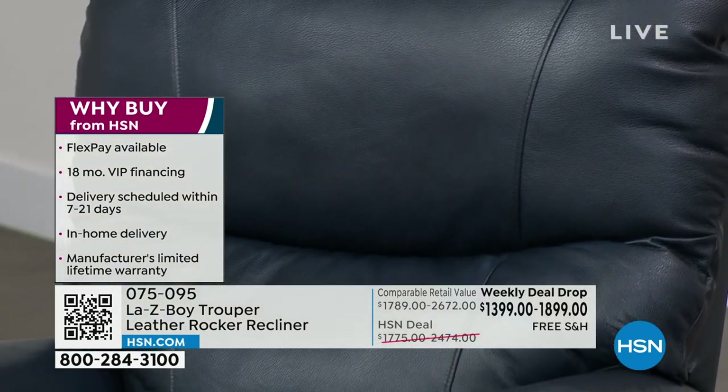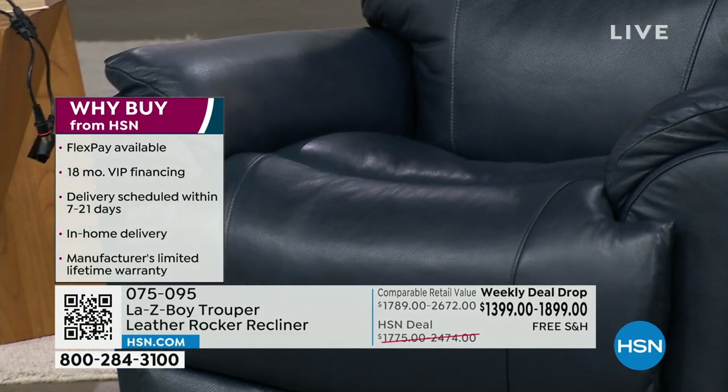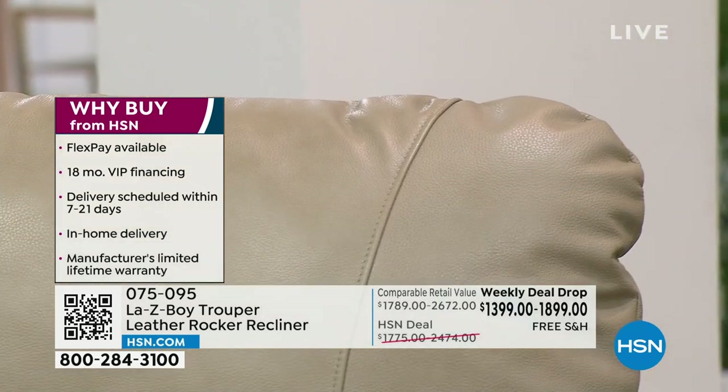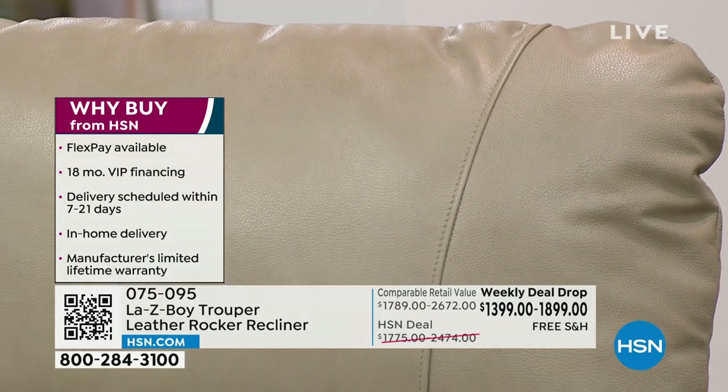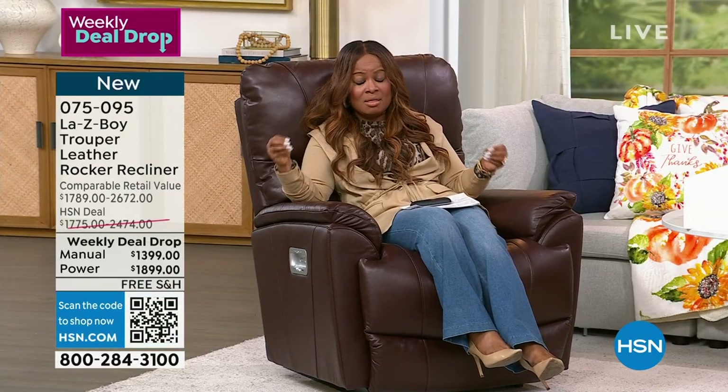We're going to go through the whole thing. We have a manual and a power option — power has been the most popular. We've got two different ways to place an order: FlexPay, which lets you use your own major credit cards with five flexible payments, and VIP financing with our HSN card. The power recliner is $105 when you use our HSN card, and the manual is $77 and change. Take advantage of the value, because we're including what we call white glove delivery.